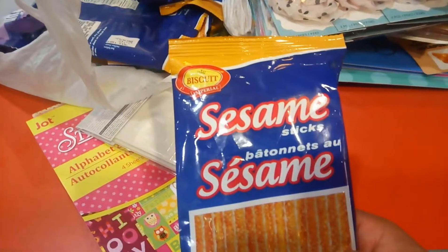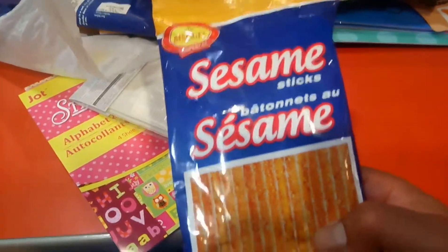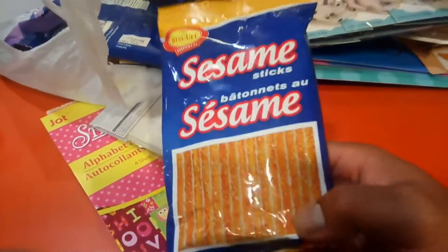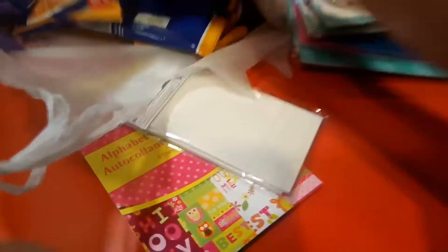Next item I got — I opened these backboards already. This is like a three pack for $1.25. This is like a bread stick, you can call it, and it's like some of those seeds inside. And this one was $1.25 — there are about two packs of those.